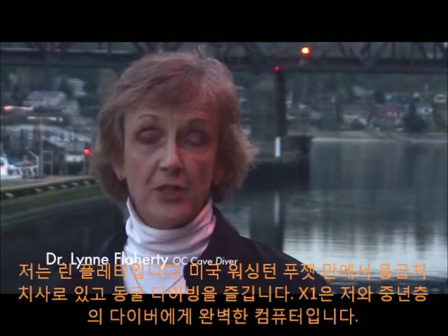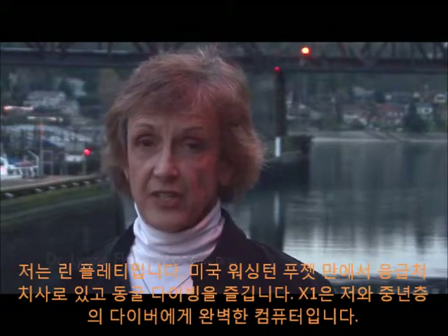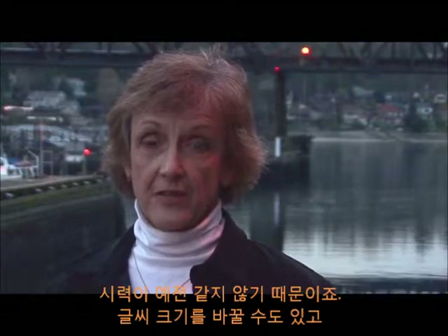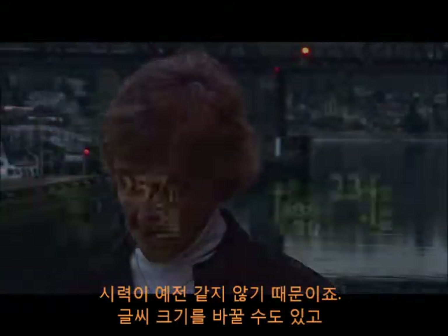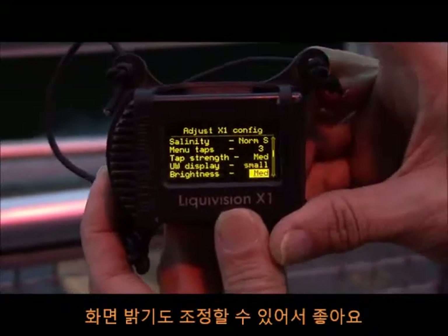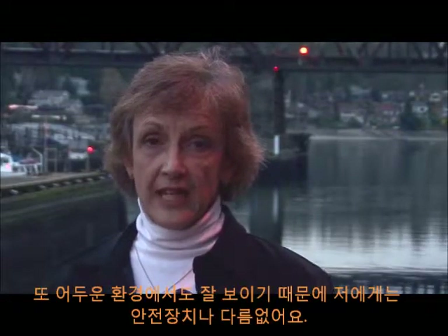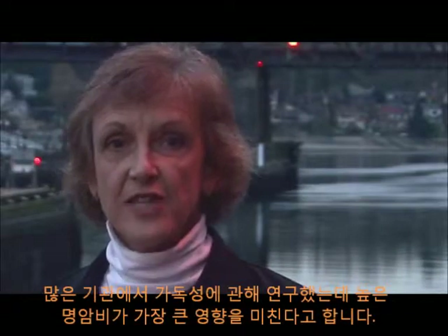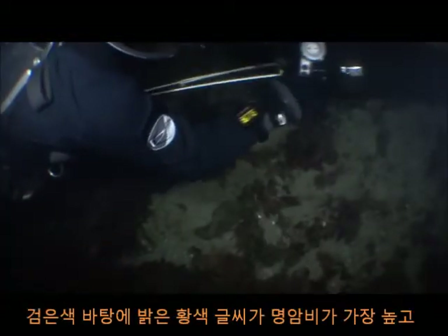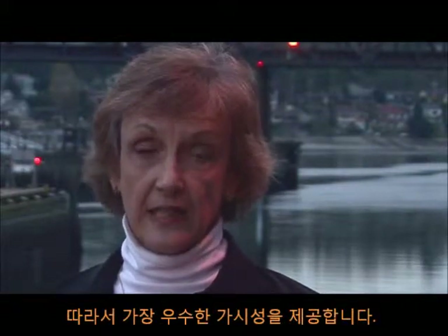My name is Lynn Flaherty, and I'm an emergency room physician and an avid Puget Sound and cave diver. The Liquivision X1 is absolutely the perfect computer for me, as I think it is for a lot of older divers, because my eyes aren't what they once were. The ability to change both the font size and the brightness, as well as the fact that it glows, means that even in low light conditions it's easy to read — and that's a safety factor for me. A lot of research has been done on readability, and it's shown that high contrast is the core component. Having a bright yellow font on a black background like this is the highest contrast, and is therefore ideally readable.